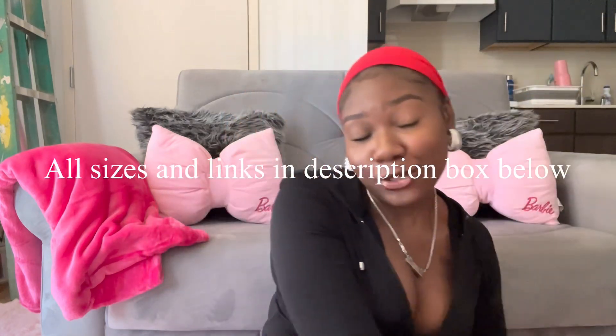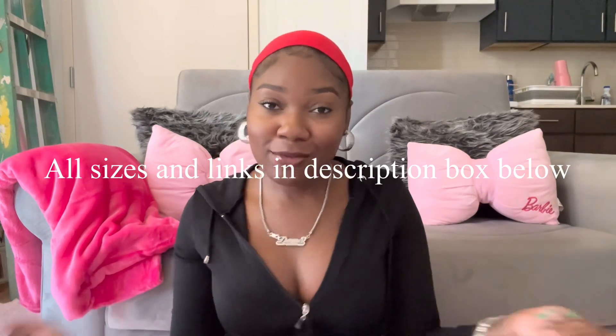Hello everybody, welcome or welcome back to my channel. My name is Damo Janelle and today I'm going to be giving you guys a Fashion Nova haul — a try-on haul, whatever you want to call it. I got some clothes from Fashion Nova that I wanted to review and give you guys a little try-on haul. I'm going to be talking about the pieces and inserting clips of me trying them on, so let's just get right into the video.